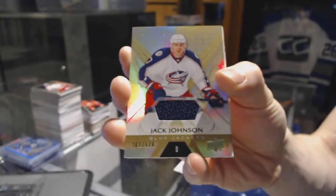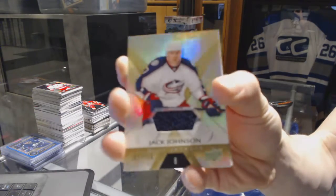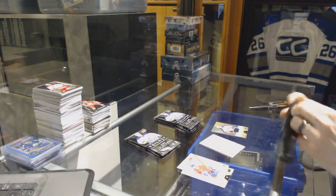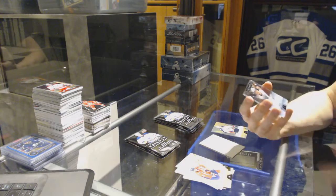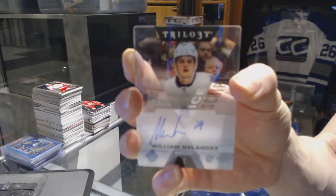Alright, we've got a base jersey, number 629 for the Columbus Blue Jackets, Jack Johnson. We've got an Ice Scripts for the Toronto Maple Leafs, William Nylander.